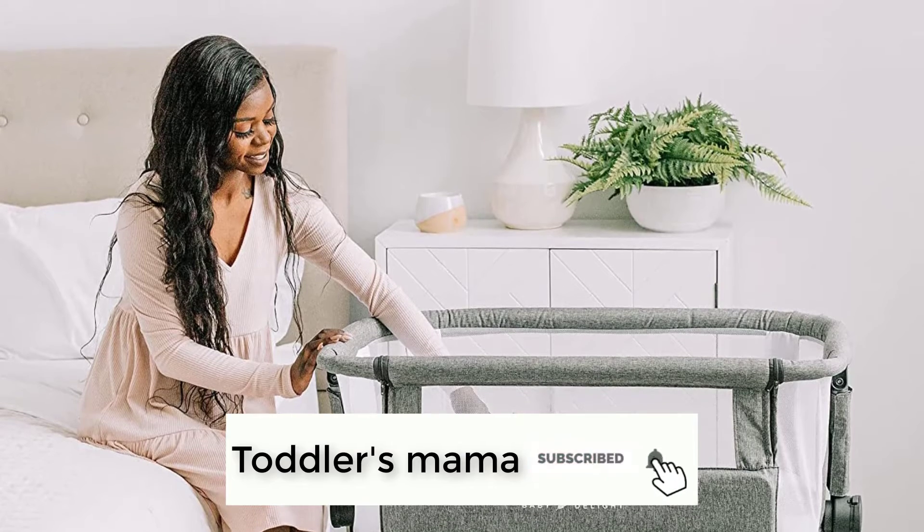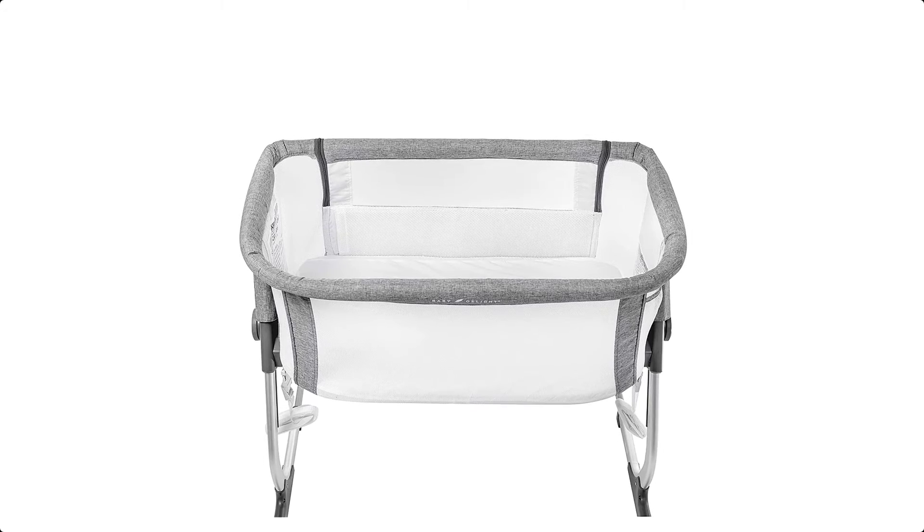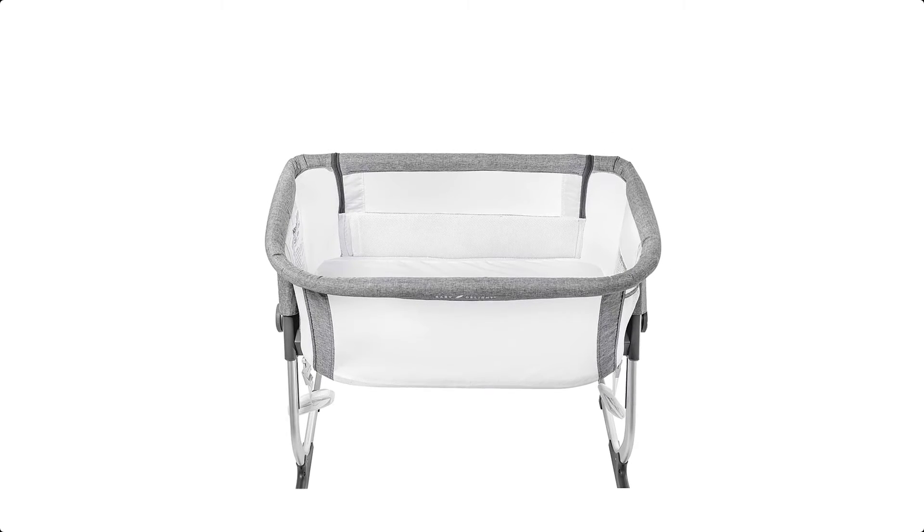In the bassinet mode, your little one is surrounded by breathable mesh walls that keep air circulating while providing her with her own private sleeping area. It is lightweight enough to move from room to room for convenience.